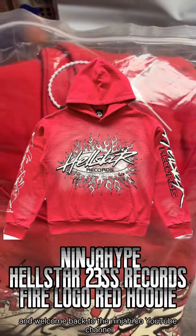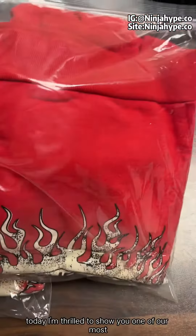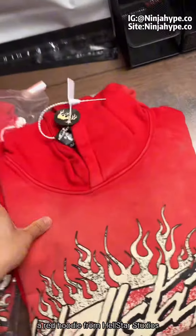Hello everyone, and welcome back to the NinjaHype.co YouTube channel. Today, I'm thrilled to show you one of our most recent arrivals, a red hoodie from Hellstar Studios.